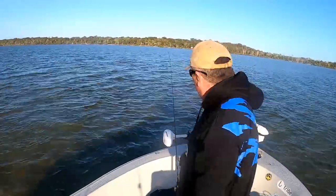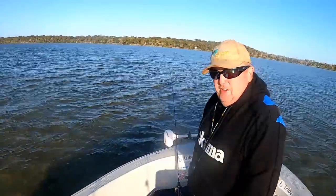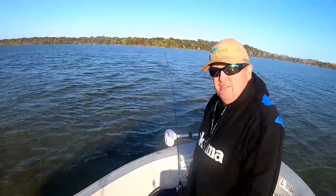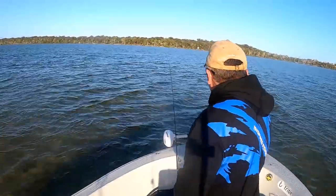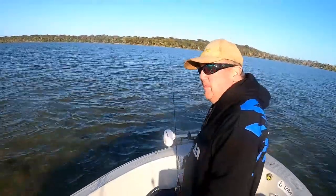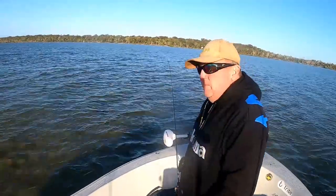I haven't fished here before — it's been a bit of a learning curve — but I've been able to find fish pretty much wherever we've had a fish. It's an easy spot to catch a feed. We've got some really good whiting, some flathead, heaps of bream. Not that we keep bream to eat, but yeah, it's a great little spot.